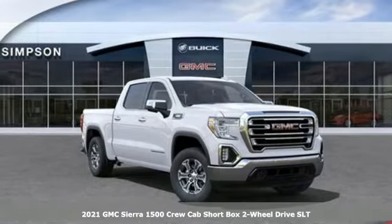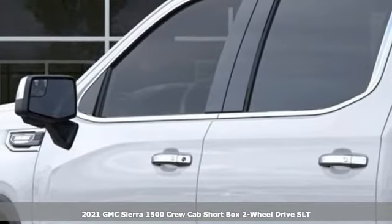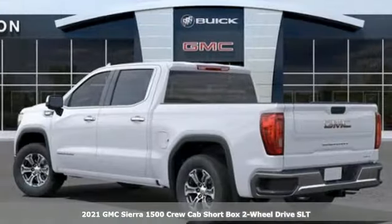Here's a new 2021 GMC Sierra 1500. GMC, it's not just a vehicle, it's a professional grade tool.